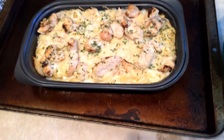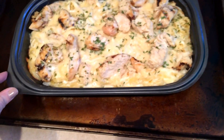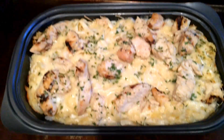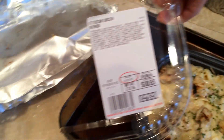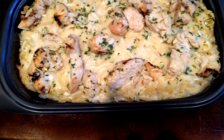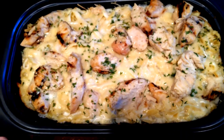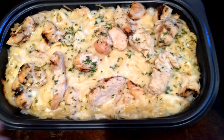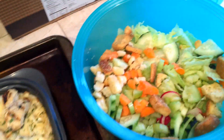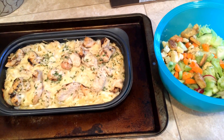Hello everyone! It's Sunday night and for dinner we're having chicken fettuccine alfredo. We just picked this up from Sam's Club — it comes in the refrigerator section already made. You can cook it in the oven for 35 minutes, which we did, or you can microwave it. We're also having a green salad, and we're taking this to my parents' house for dinner tonight.